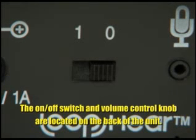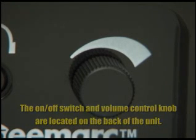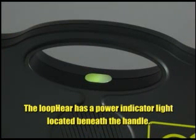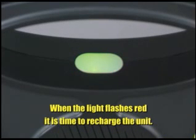The on-off switch and volume control knob are conveniently located on the back of the unit. The LoopHear has a power indicator light located in the center, beneath the handle. When the light flashes red, it is time to recharge the unit.